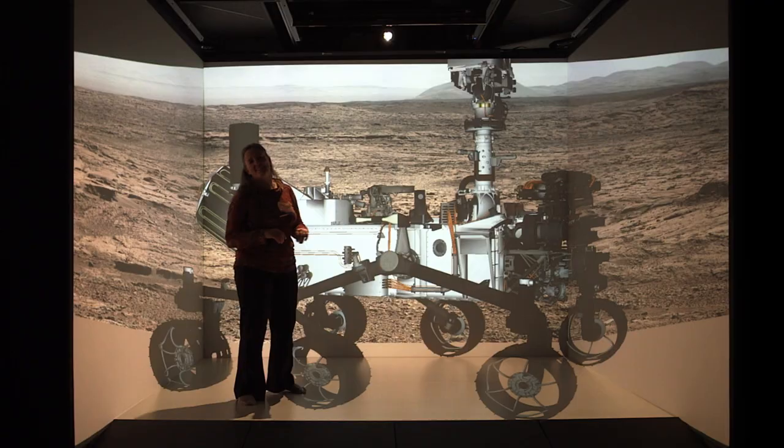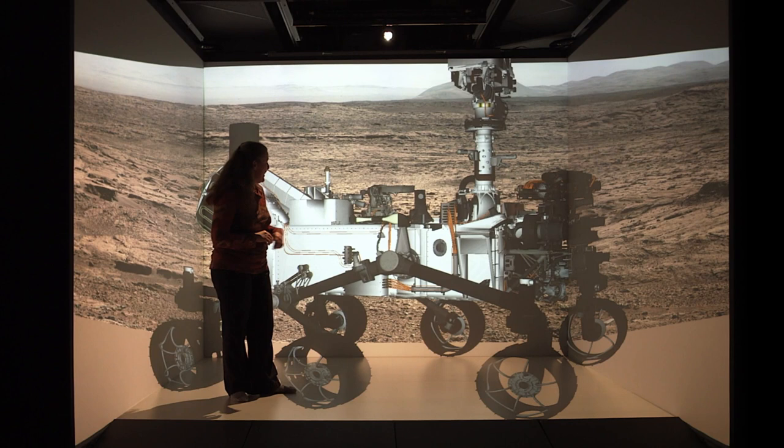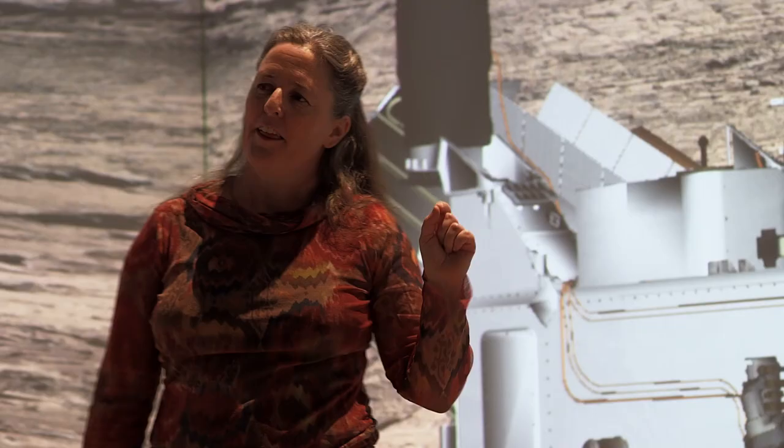So this is the rover, Curiosity. It's not that there's someone with a joystick driving the rover on the surface of Mars — we have this whole long process.